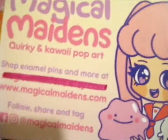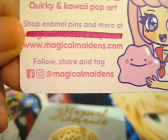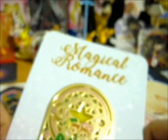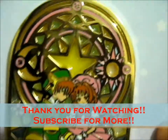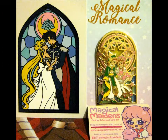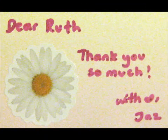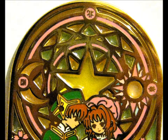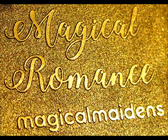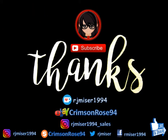Anyway, yes, so do go check out Magical Maidens on Facebook, Instagram, and their shop. Thank you for watching — hit the notification bell for more videos coming out. Thank you.